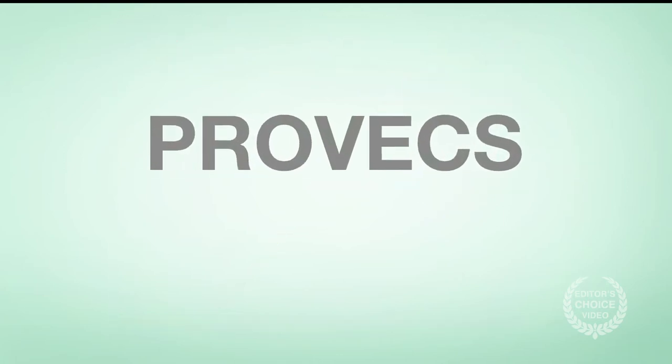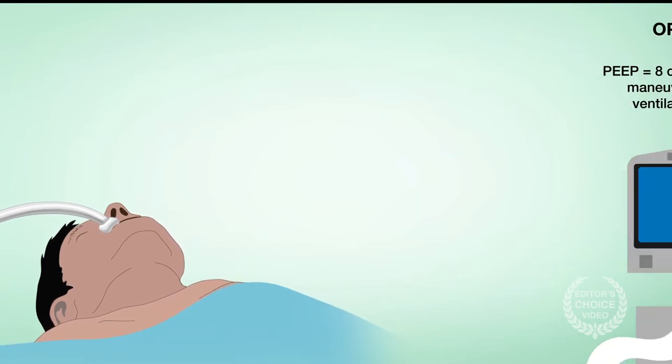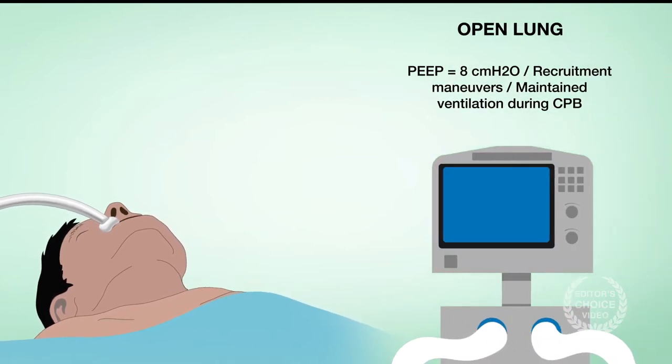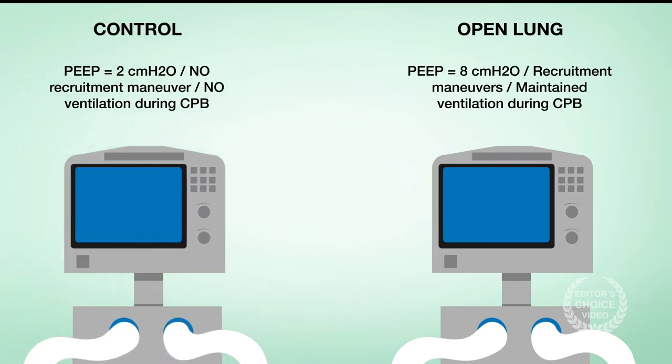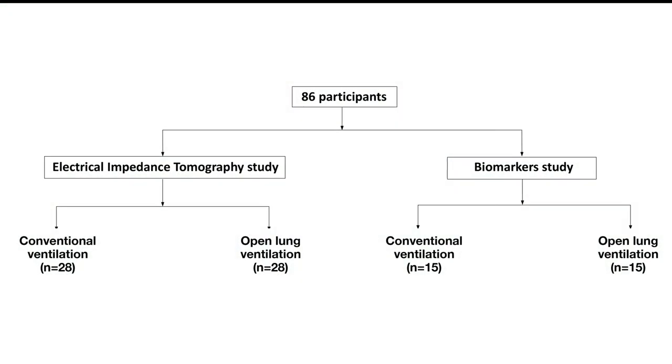To find out whether the approach is worth doing, researchers turned to a sub-study of the protective ventilation in cardiac surgery trial. The trial previously found that open lung ventilation did not improve clinical outcomes of patients undergoing cardiopulmonary bypass surgery compared to a control low-stretch strategy, but researchers had not yet analyzed additional physiological data, which might indicate a benefit.